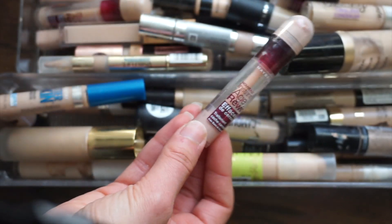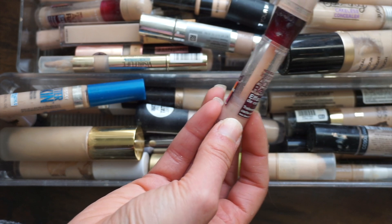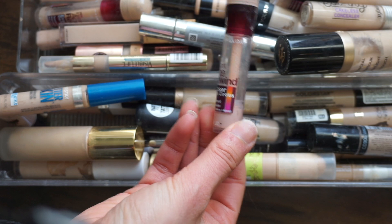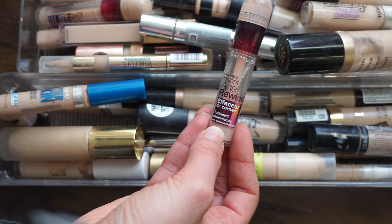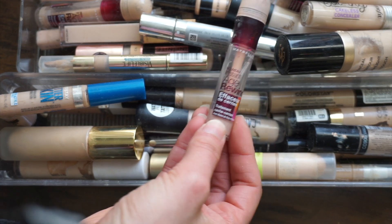I love this concealer — I'm literally almost done with it. It's the Instant Age Rewind but it's actually the brightener. This is a best kept secret at the drugstore. It's like the Becca brightener except in liquid form. I highly recommend you guys check this out. You can actually wear it alone but I usually wear it underneath my concealer, so I will use this up and then repurchase it.